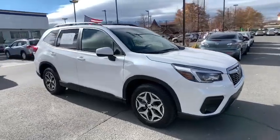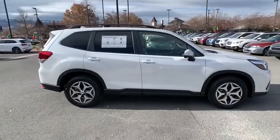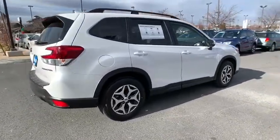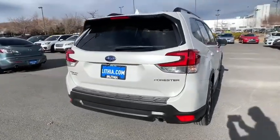Take a ride in the 2021 Subaru Forester. The Subaru Forester is a sensible, practical, and affordable vehicle. It has an impressive, comfortable ride and handles well. Here are some of this vehicle's great options.